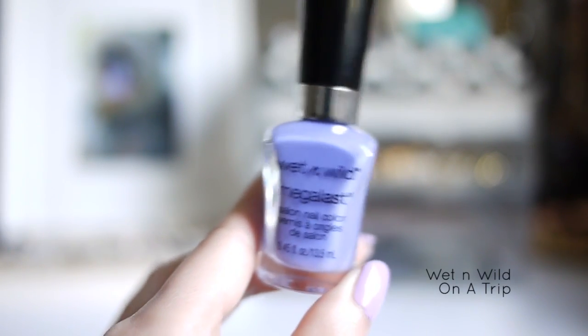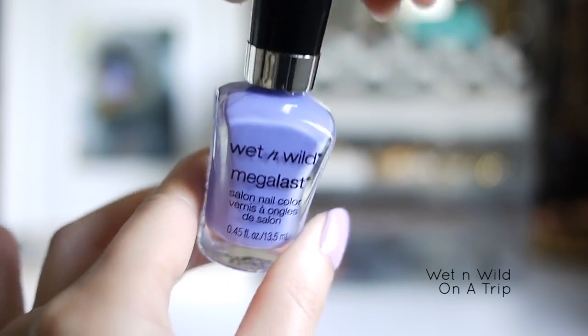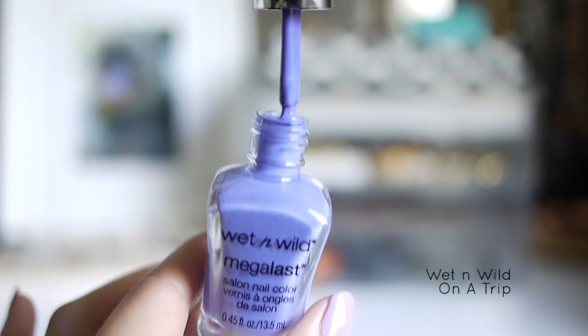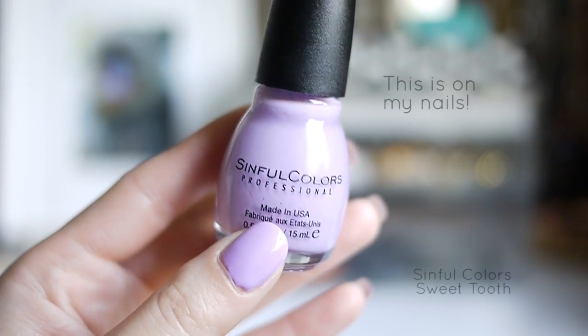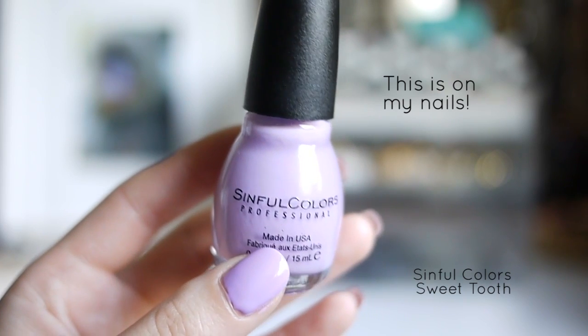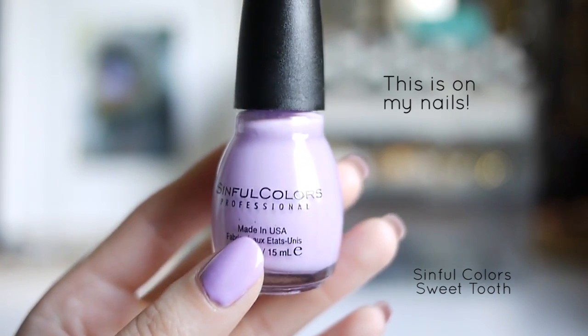This one is the Wet n Wild Mega Last in On A Trip. I used this one in the Conad Basics video — it's a really pretty blue tone purple, though the brush is pretty big and I'm still getting used to it. This last one is Sinful Color Sweet Tooth, which I think was part of their latest spring collection. It's a really beautiful lavender color and I think it would look really good on any skin tone.